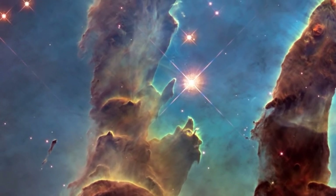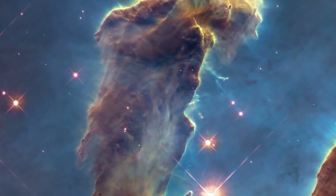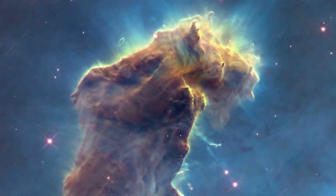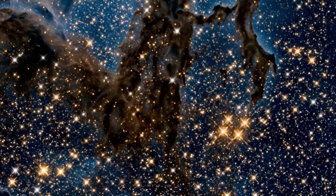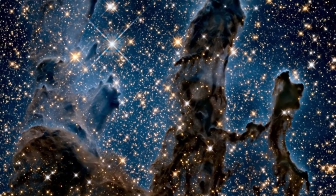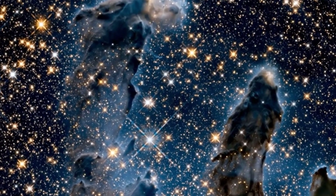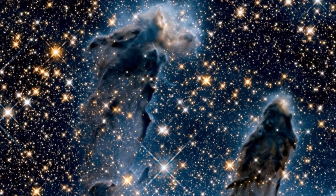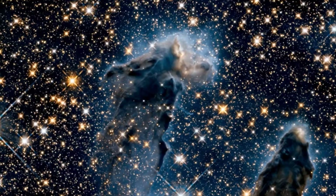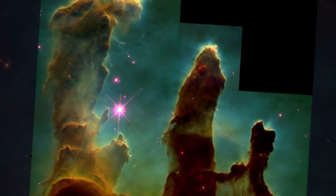It is important to note that the Pillars of Creation continue to be a popular subject of study and fascination for astronomers, as they continue to unravel the mysteries hidden inside them, and the general public alike. The Pillars of Creation are located in the Eagle Nebula, which is a region of intense star formation. The nebula is a vast cloud of gas and dust and is home to many newborn stars. The Pillars of Creation are a small part of this cloud but have become famous due to their striking appearance and the fact that they are believed to be in the early stages of star formation.